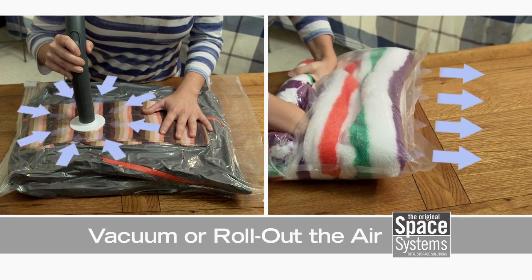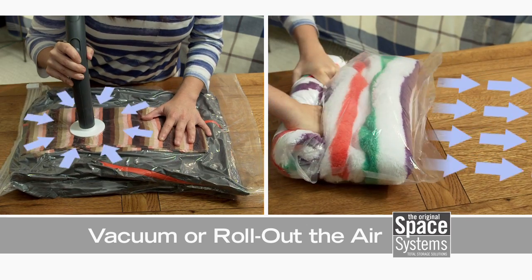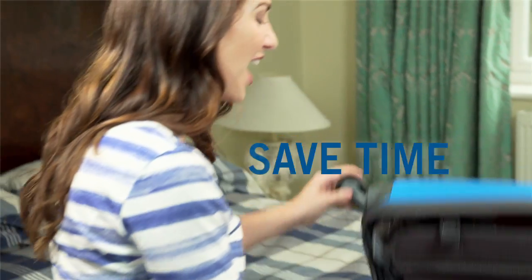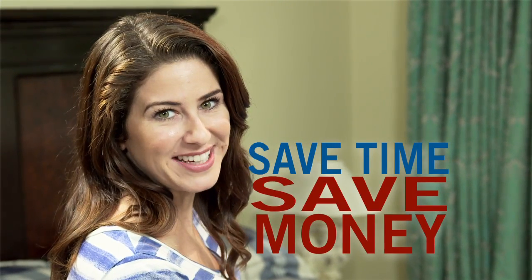Space Systems dual-use bags work with or without a vacuum. So for travel, simply roll out the air and fly carry-on only. It'll save you time, and could save you money on hold baggage fees.